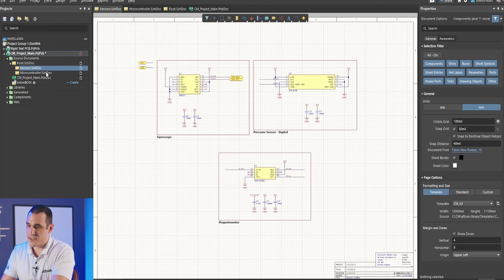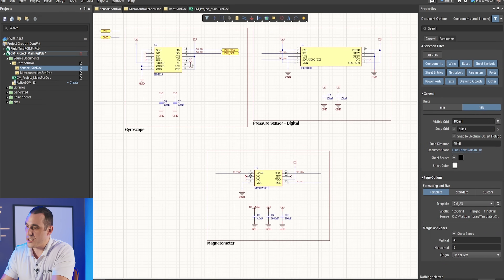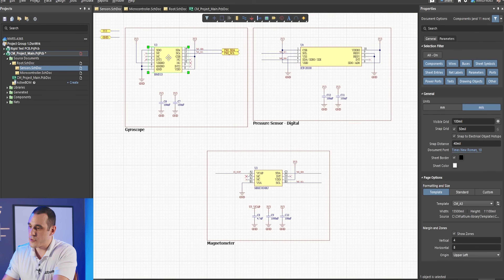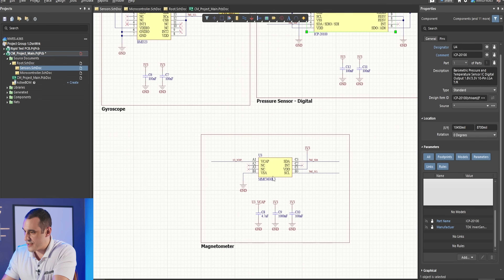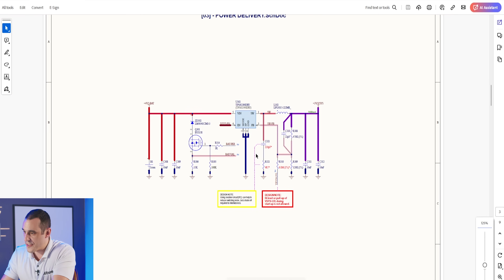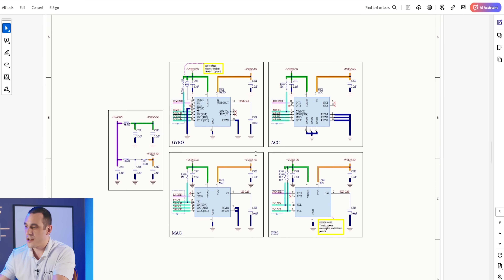Let's take a look at the sensor sheet. The AI design has three different integrated circuits for all sensors: a gyroscope and accelerometer combined, a pressure sensor, and a magnetometer. By comparison, the human design uses four sensors, not three. The CircuitMind design prioritized a more integrated solution where the gyroscope and accelerometer are tightly integrated together.